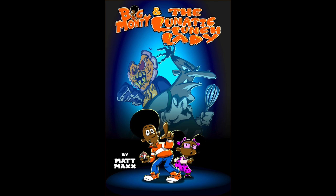Last year I put in a pledge for the Kickstarter for Big Monty and the Lunatic Lunch Lady. The reason why I put in a pledge was because the writer was looking to create a book that featured black characters and they were looking to present a positive image of young black children to younger readers.